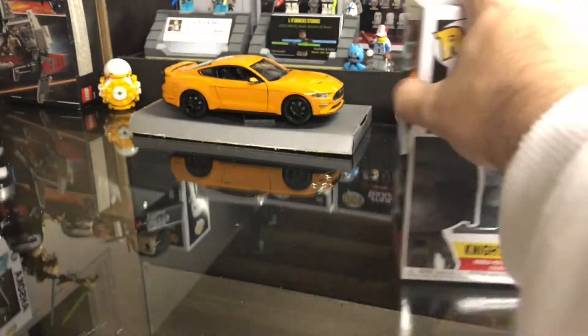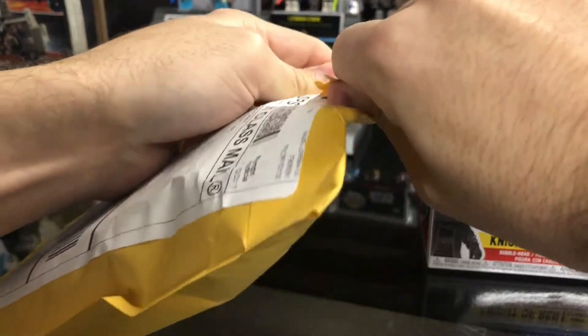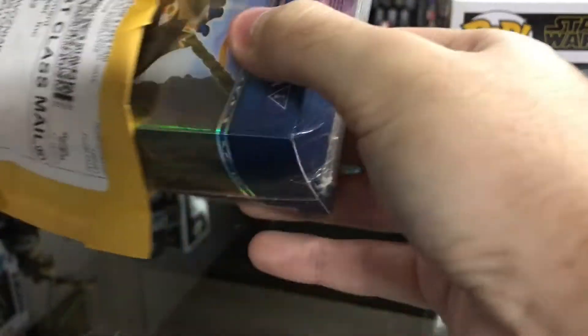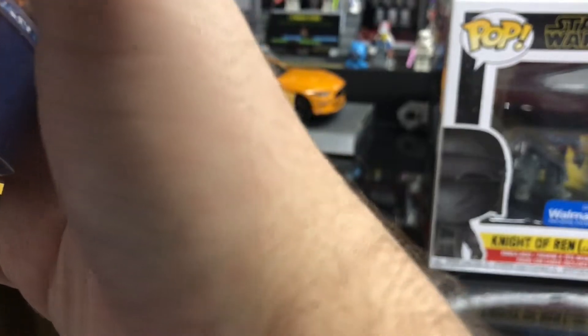Moving out of this eBay package, which I'm pretty sure I know what it is. I mean, it makes sense — it's the only eBay thing I have coming in. This is actually very, very cool, and it's something I've wanted for a little bit. It's been on the wish list for about a month and I finally pulled the trigger on it.